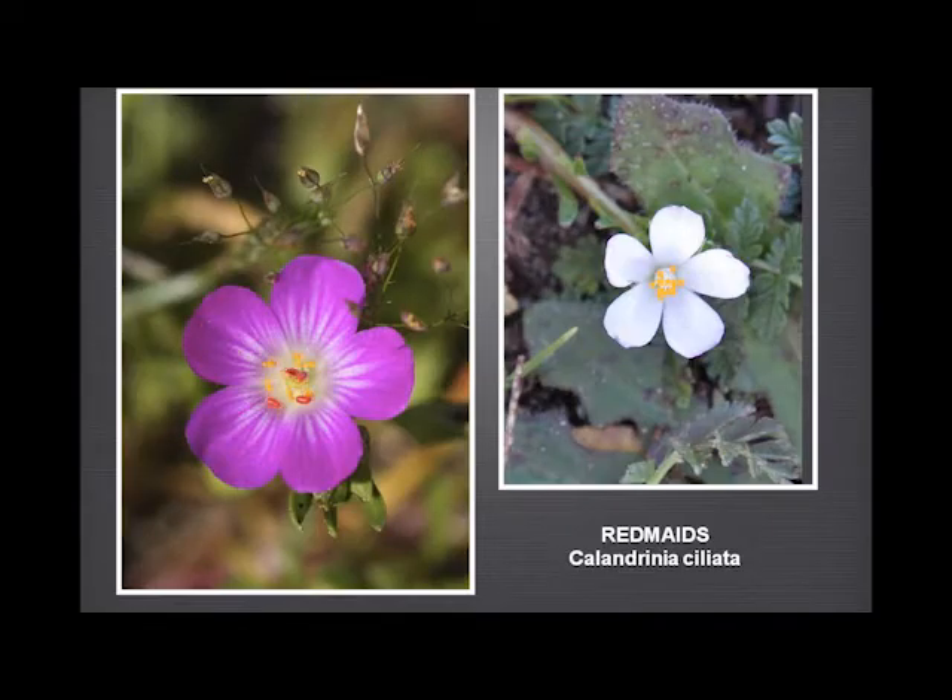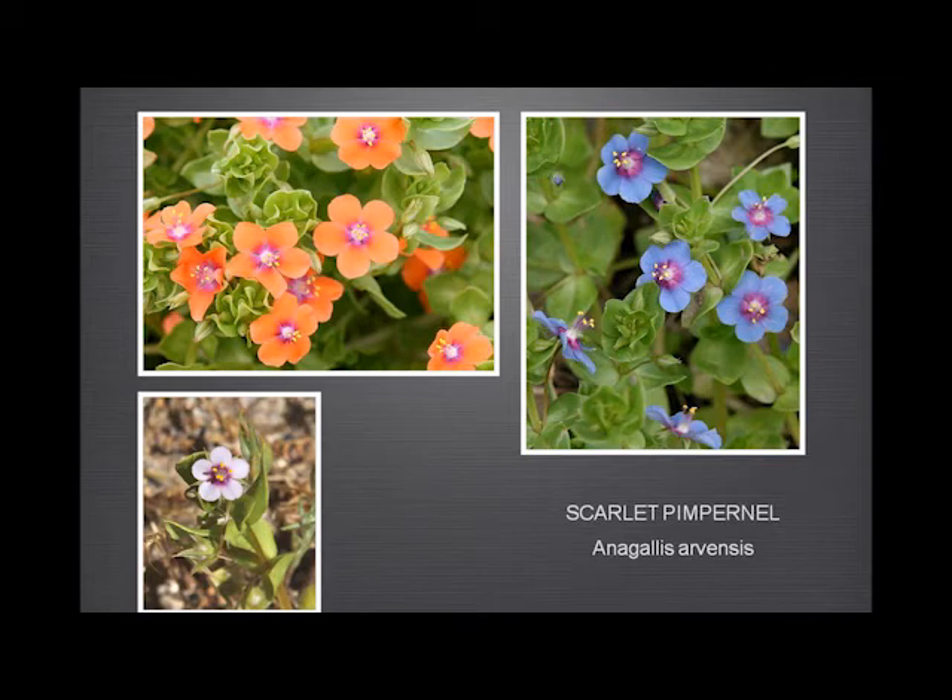Red maids really needs no comment — lovely deep pink flower, unmistakable, with a not uncommon white variant. Scarlet pimpernel — a bit like the winter vetch — totally inappropriately named, it's not scarlet. This orange is the typical colour. Pink is found occasionally, and we have this wonderful deep blue specimen that we find from time to time. Very conveniently, this grows best just on the edge of the parking lot, so you don't have to climb up mountains to find it.